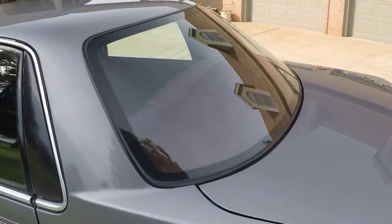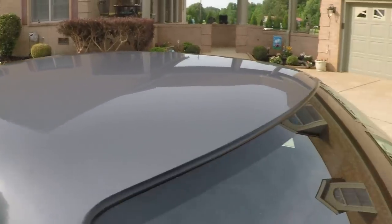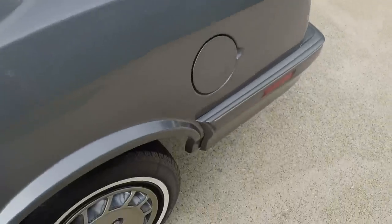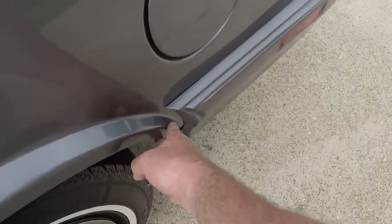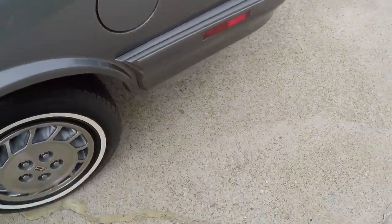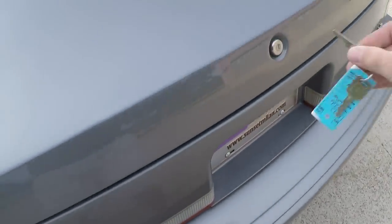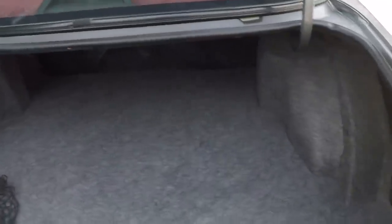Got the rear defrost. Got the paint on it — very nice. It's got a little scrape here that's been touched up. Trying to find some flaws. Nice large trunk, rust-free.